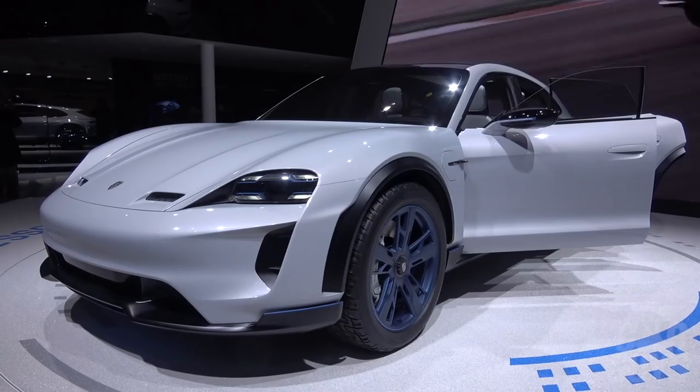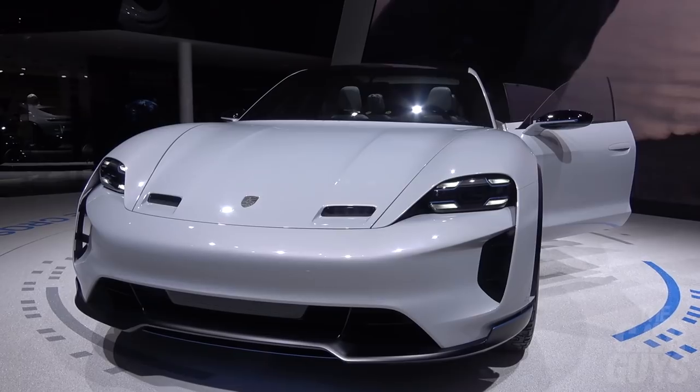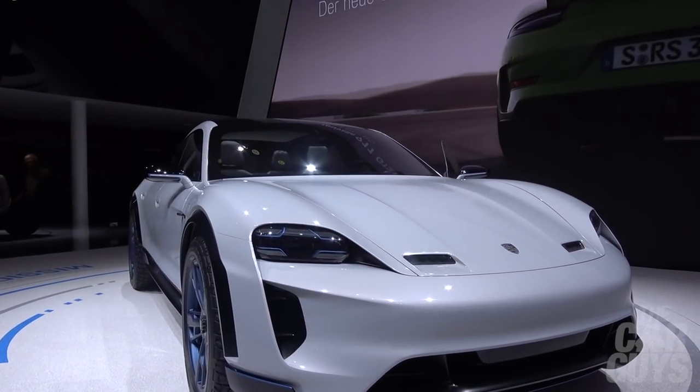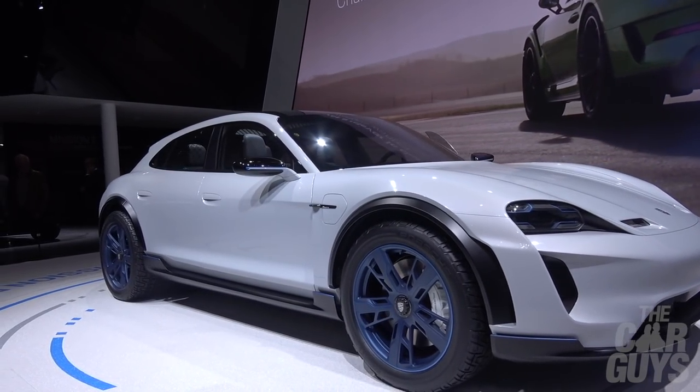So this is the Porsche Mission E Cross Turismo — a brand new concept from Porsche. Some headline stats: three and a half seconds zero to sixty, and a greater than 500 kilometre range. It's actually quite a handsome thing. It's not quite the Mission E concept we originally thought we were going to get, but as an extension of that process this is really good. It's going to be the Panamera replacement at some point in the future, I would guess.